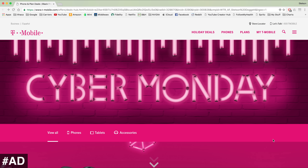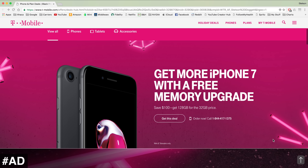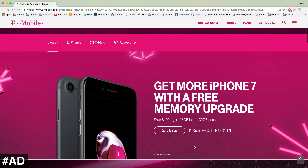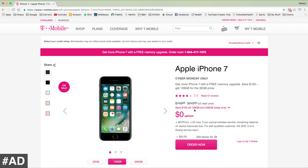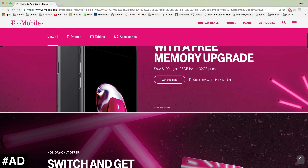The first T-Mobile Cyber Monday deal is $100 off iPhones. If you scroll down, you can see 'Get more iPhone 7 with a free memory upgrade.' If you click 'Get this deal,' you get $100 off the 128 gigabyte and the 256 gigabyte iPhone 7 models. This also applies to the iPhone 6S and iPhone SE.